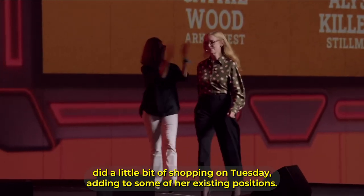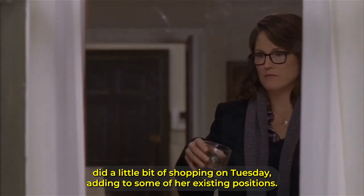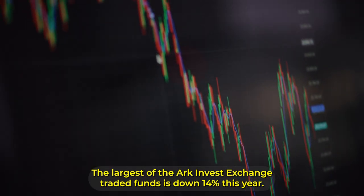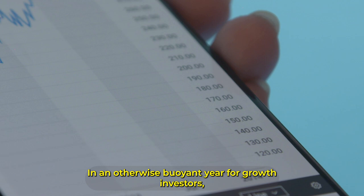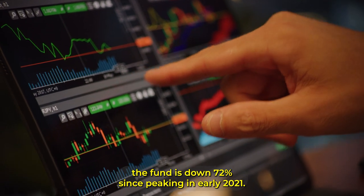The struggling stock investor did a little bit of shopping on Tuesday, adding to some of her existing positions. Kathy Wood is having another rough year. The largest of the ARK Invest exchange traded funds is down 14% this year in an otherwise buoyant year for growth investors. The fund is down 72% since peaking in early 2021.